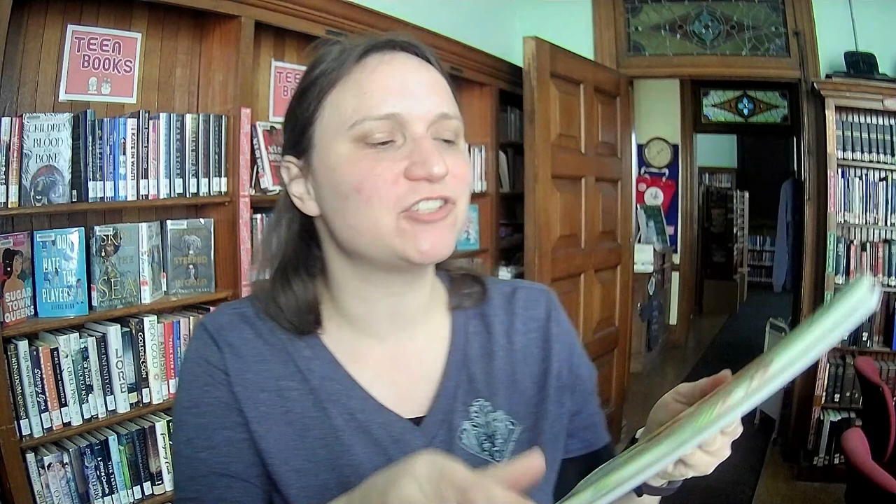We've got The Nian Monster by Andrea Wang. This is another Chinese New Year book — when Chinese New Year came around, we realized we wanted some more Chinese New Year books. This is one of the traditional folk stories of China, illustrated by Alina Chow.